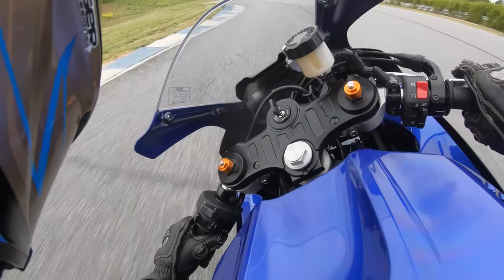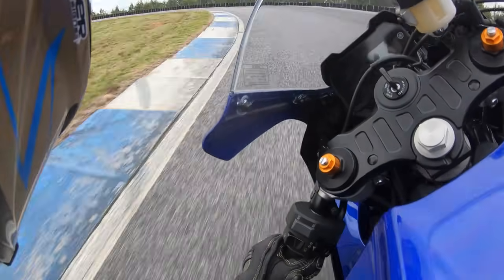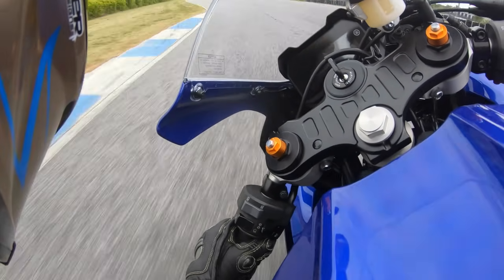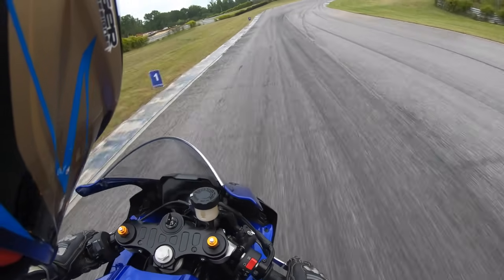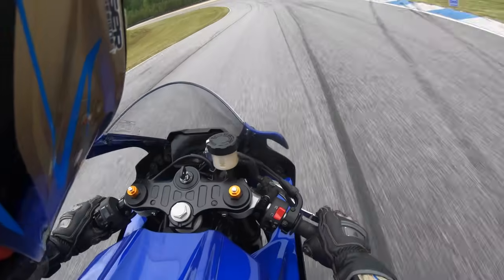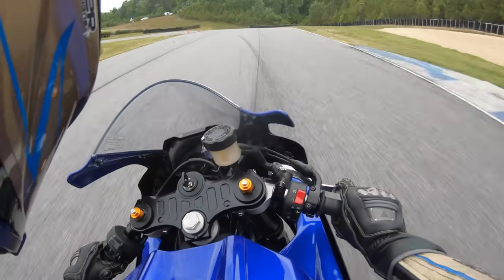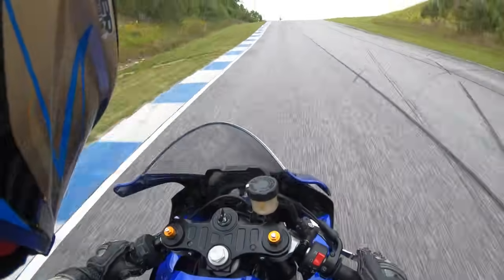Suspension. The suspension on this motorcycle is a tad soft for my taste, but it's not so soft that it's limiting my ability to ride at a decent clip and have fun. The fork offers spring preload, compression, and damping adjustment, which is a nice touch so you can tweak the action of the fork to your liking. The shock, on the other hand, offers spring preload and rebound damping adjustment only. So there is a little bit of suspension tunability for riders that want to dial in the way the motorcycle pitches and moves.